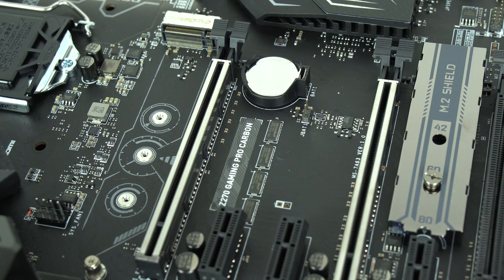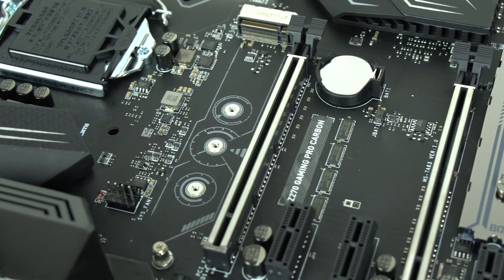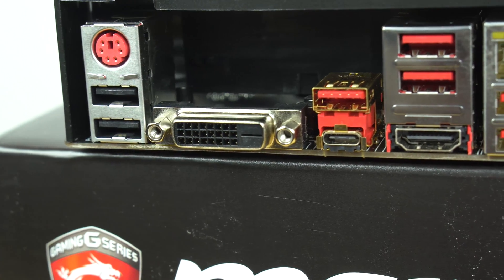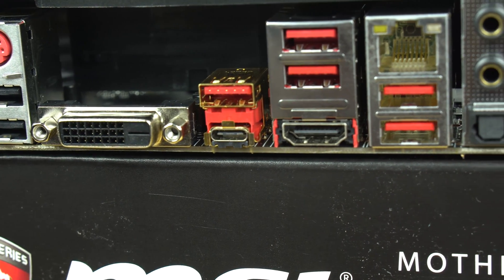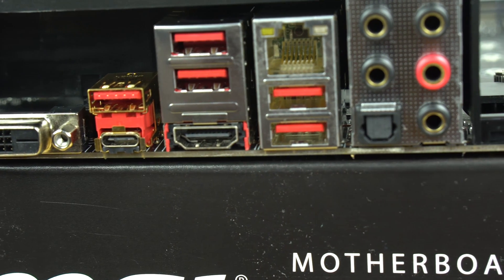We're using one M.2 from Kingston, and our additional storage on this build is from PMY with a 500 gigabyte SSD. The motherboard also supports lighting all across the board, has support for USB Type-C, a plethora of USB ports, Gigabit Ethernet, and it also has a built-in HDMI, but of course we're using our own graphics card.